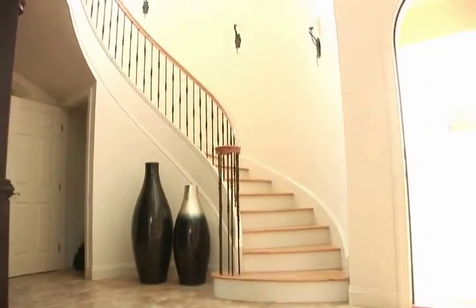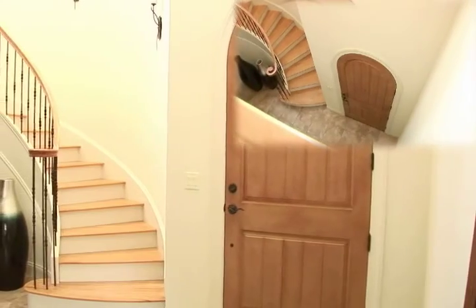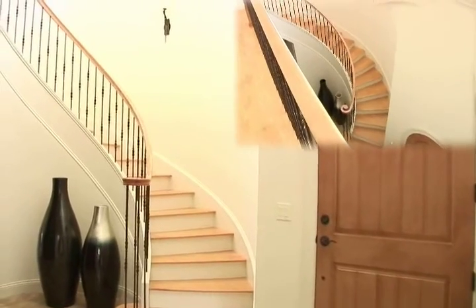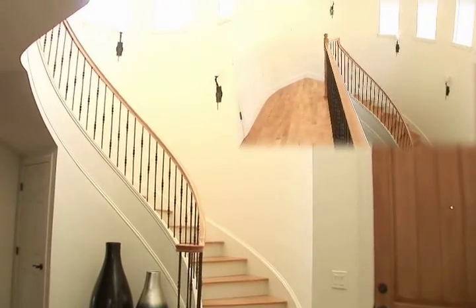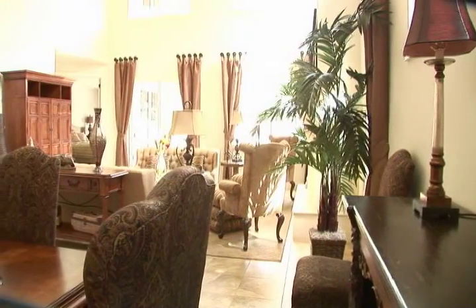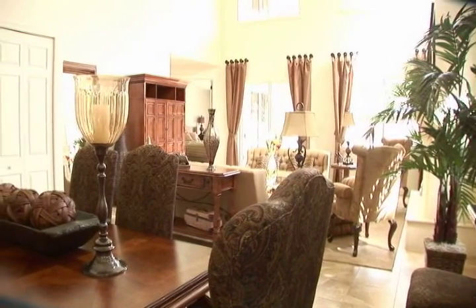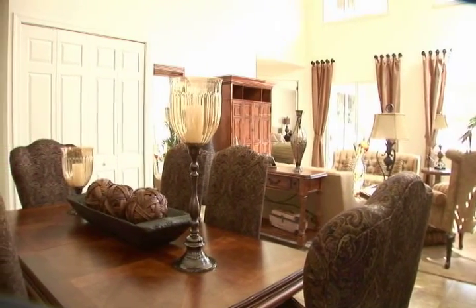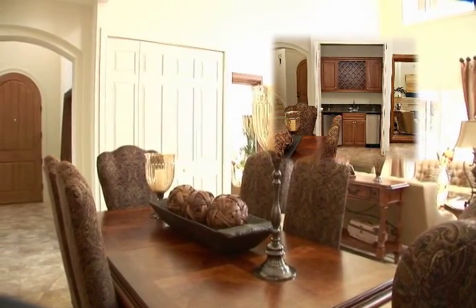As you enter the 20 foot high foyer, your eyes take you up the handcrafted wood staircase. Four large arched windows crown the curved staircase wall. The dining room has a wet bar secluded behind closed doors.